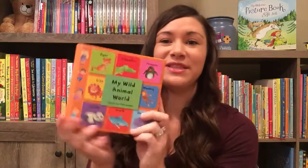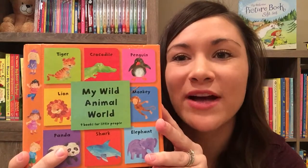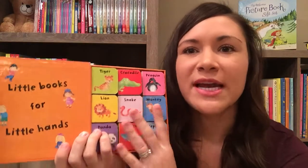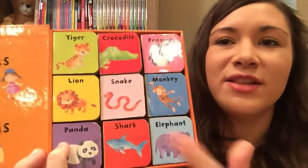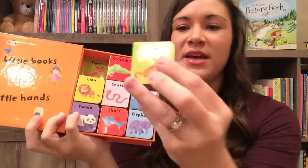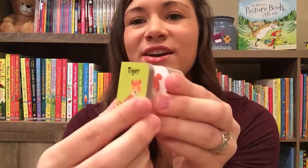These just came back in stock and we have some brand new ones. This one's My Wild Animal World. We also have a farm one, a counting one, and first words. They have all these teeny tiny little books in here with a matching activity. They're perfect for little hands and they're nonfiction.